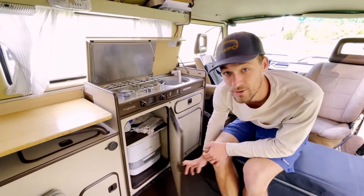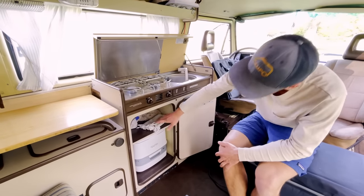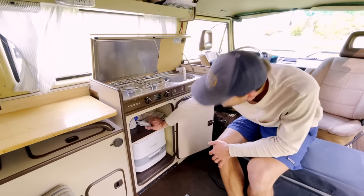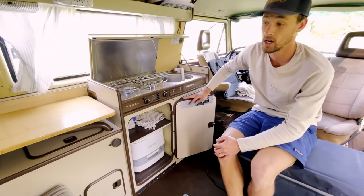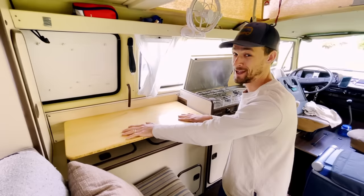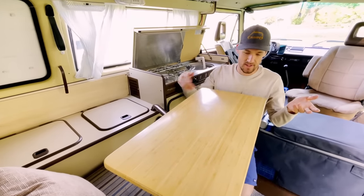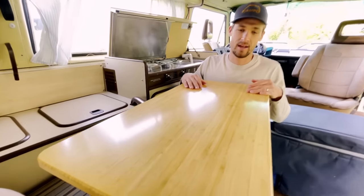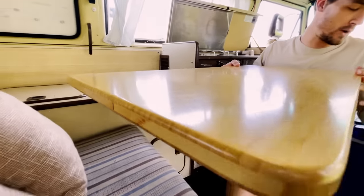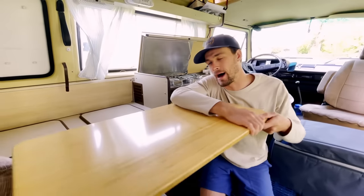This is where the factory fridge normally goes. However, we've got a toilet in there now, and then we also have another shelf on top where we usually put our toiletries. This space has so much storage when you ditch the stock fridge. I love this bamboo table — I modeled it after the same table that came with it. I used the old table as a template and made this one out of three-quarter inch bamboo with a nice quarter-inch round-over on it. It just adds a fun, warm pop to the rig.